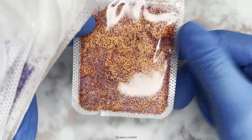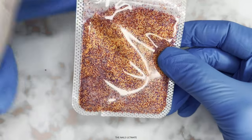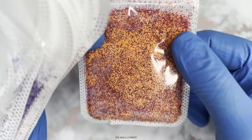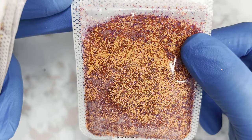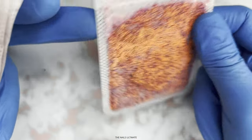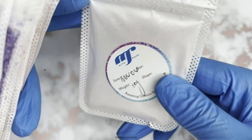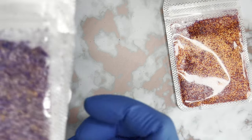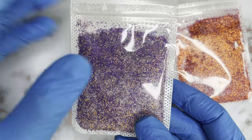That is totally awesome. I've imagined this on a nail. This can be used also for Halloween or something else. You can see this color — this is a mix of red, orange, and purple. I love this one. This is number six, if I'm not mistaken. Let's go to another one.